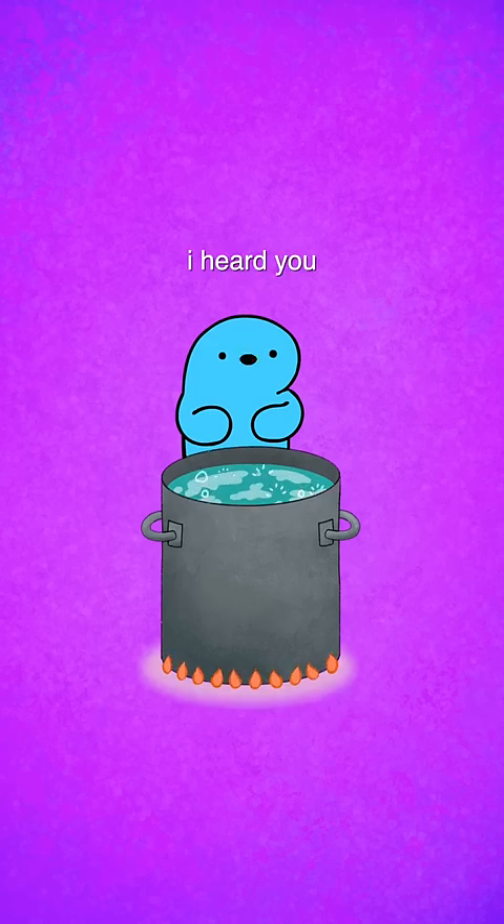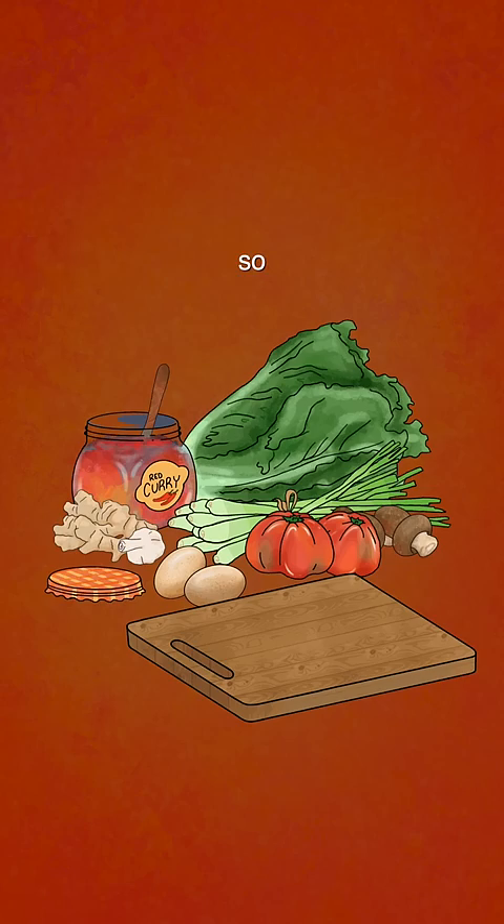I heard you want to know how I make my soup — let me show you. You're gonna want to start out with some red curry and then mix it in.